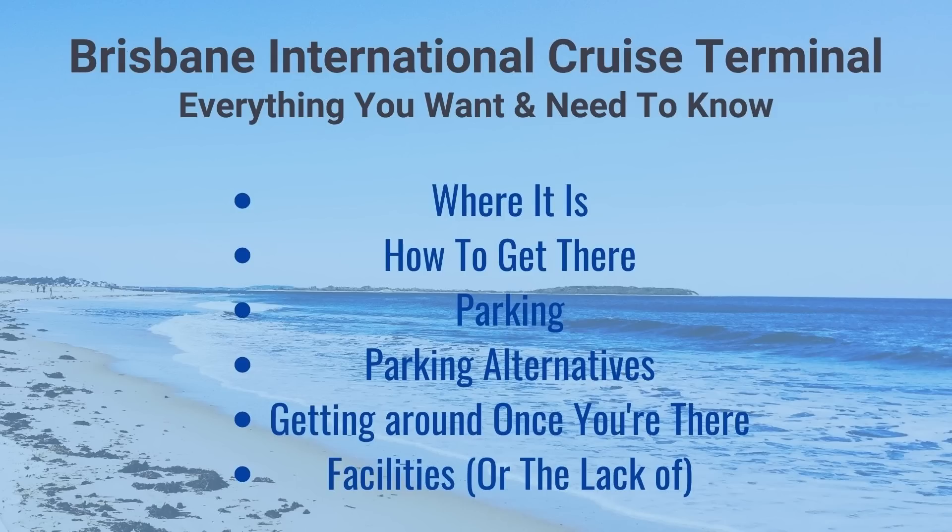We're going to cover off a lot of things today — everything you want to know, but more importantly, everything you need to know. We're going to cover where it is, how you get there, what are the parking alternatives, getting around once you're there, and the facilities — or rather, lack of facilities. It's pretty barren at this point in time.